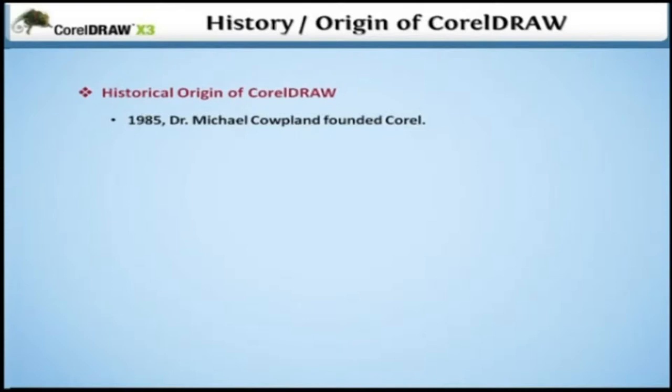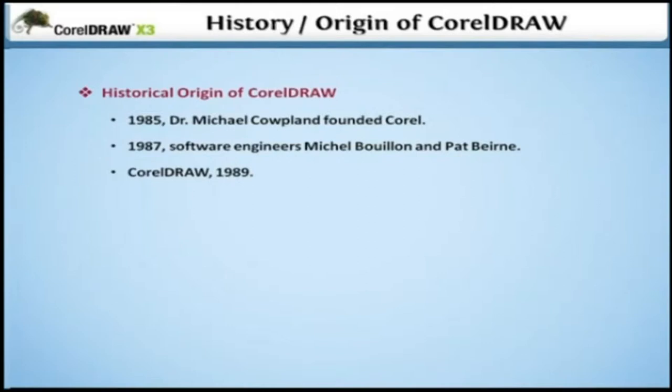In 1987, Corel hired software engineers Michael Bullion and Pat Byrne to develop a vector-based illustration program to bundle with these desktop publishing systems. CorelDRAW, the program, was originally published in 1989.